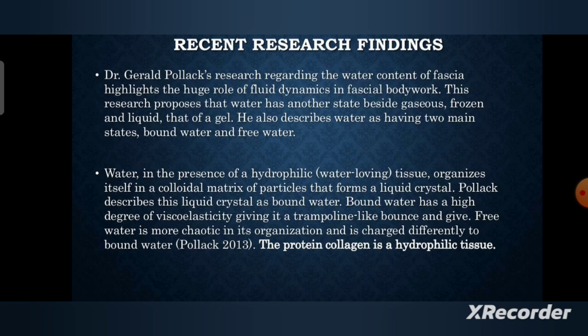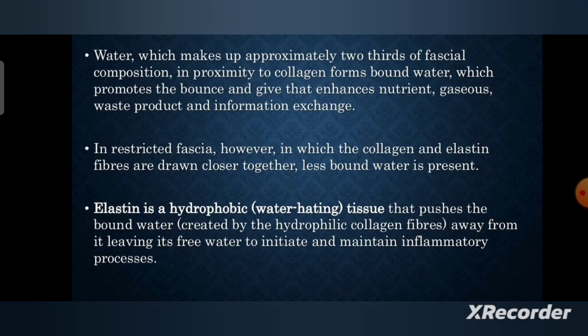The protein collagen is a hydrophilic tissue, and the water which makes up approximately two thirds of the fascial composition, in proximity to collagen, forms bound water. This promotes the bounce and give that enhances nutrient, gaseous, water product, and waste product, and information exchange.